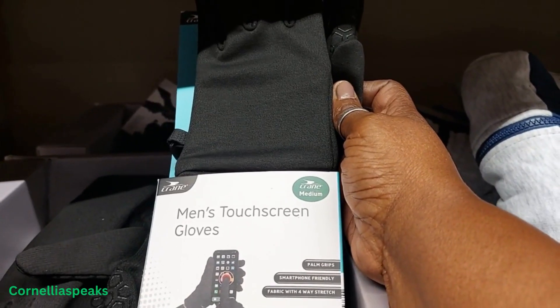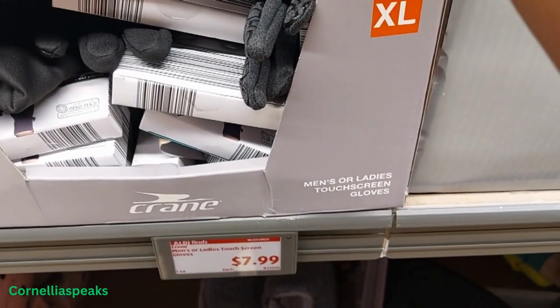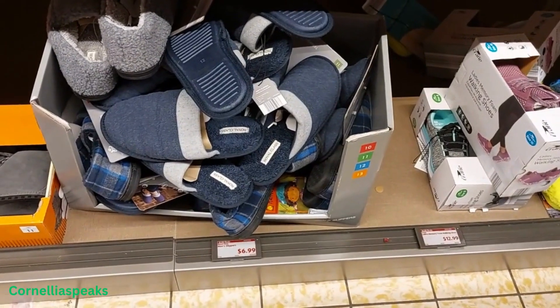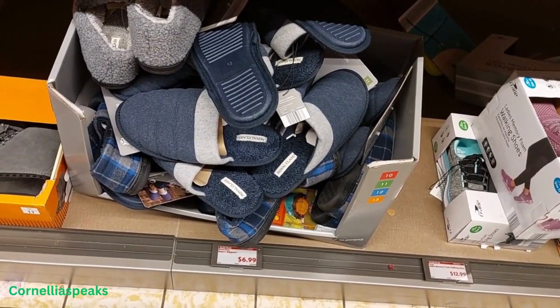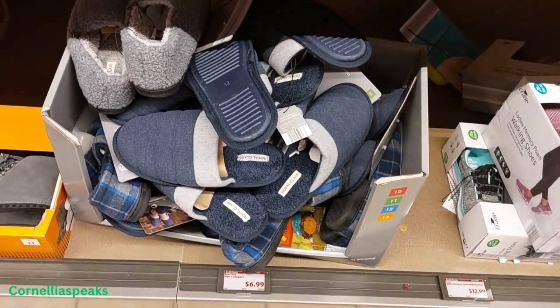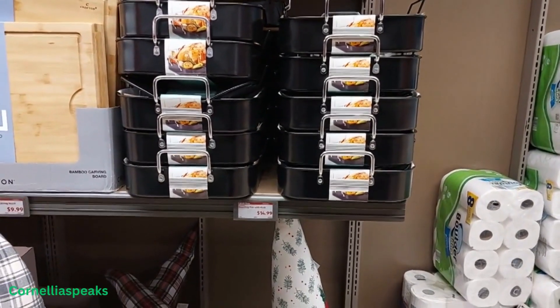I see some men's touchscreen gloves for $7.99. Got a man who needs some house shoes? Men's slippers are $6.99. I turned around and saw these big fryers for $14.99.